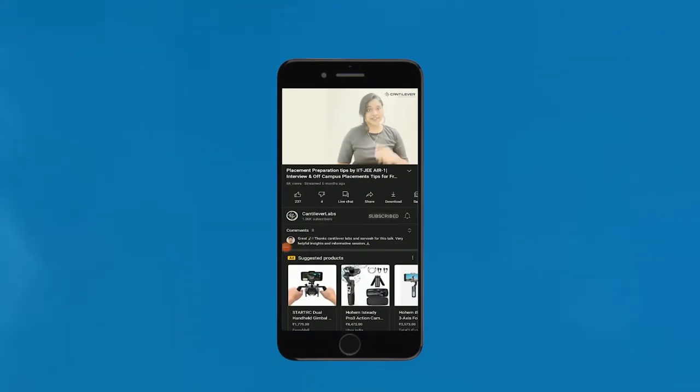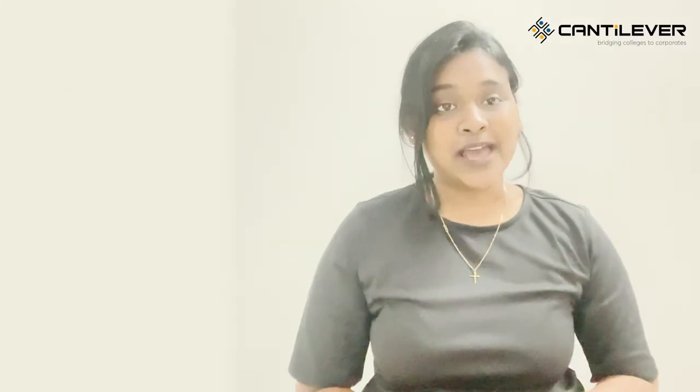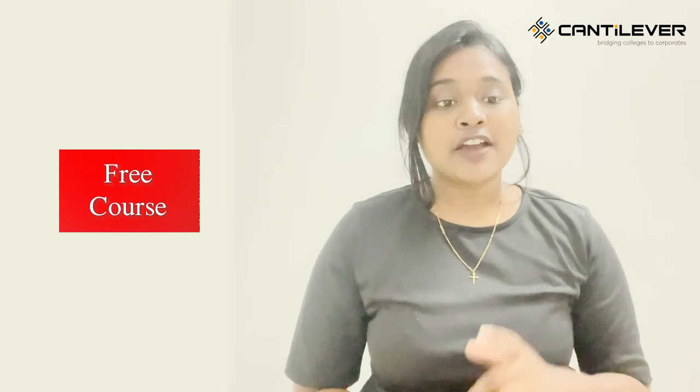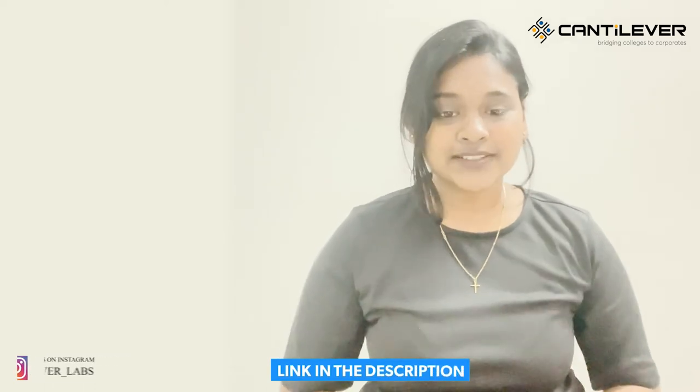Before that, don't forget to hit the bell icon for notifications on the latest videos. Cantilever Labs is offering a free course for you to prepare for top companies like TCS, Wipro, Cognizant, Capgemini, etc. You can find the link in the description box below to register for the free course.